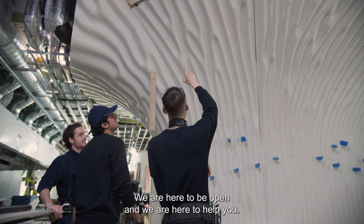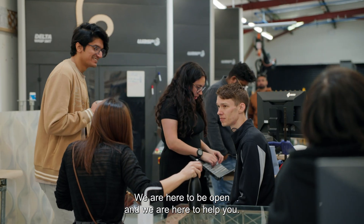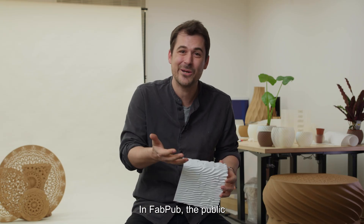We are here to collaborate. We're here to be open and we're here to help you. And this is you — the pub in FabPub, the public.